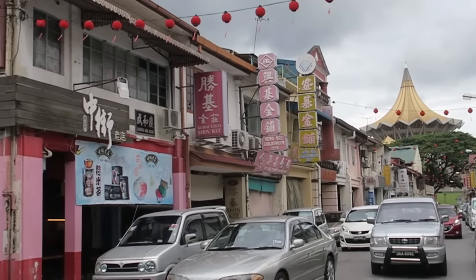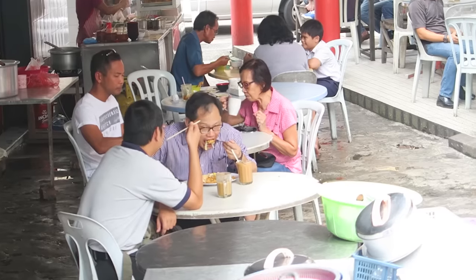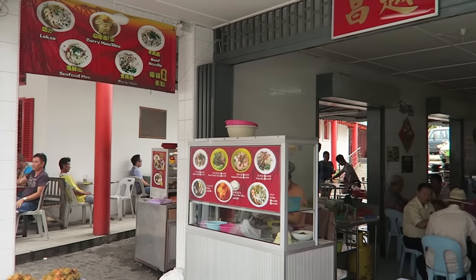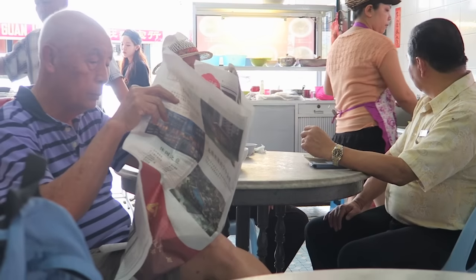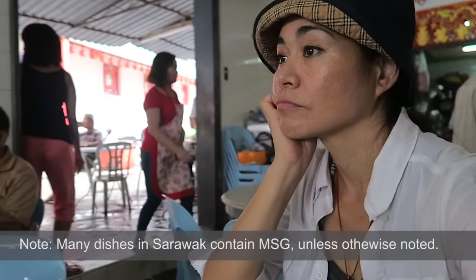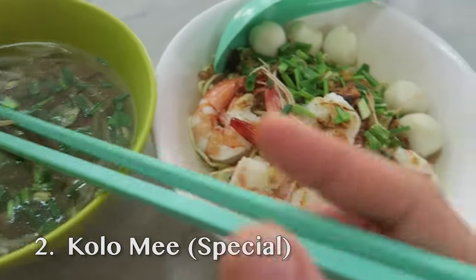It's breakfast time and I was told I should go to Chinatown to try some of the laksa or kolo mee. I have no idea what either look like so I'm glad there are picture signs. Kolo mee is a super popular Sarawakian comfort food — boiled noodles tossed in light oil, soy sauce, garlic and MSG. It's said to be the signature dish of Kuching and locals just go crazy for it.